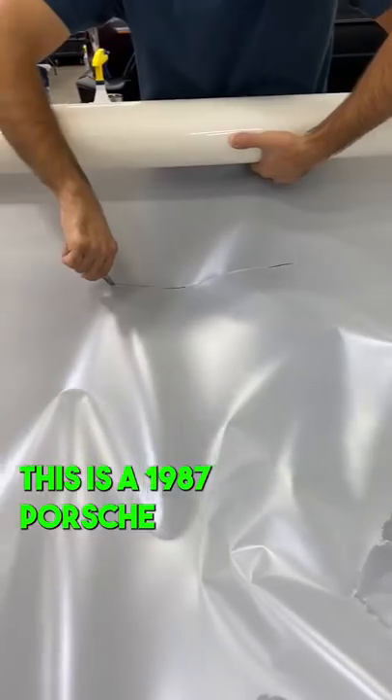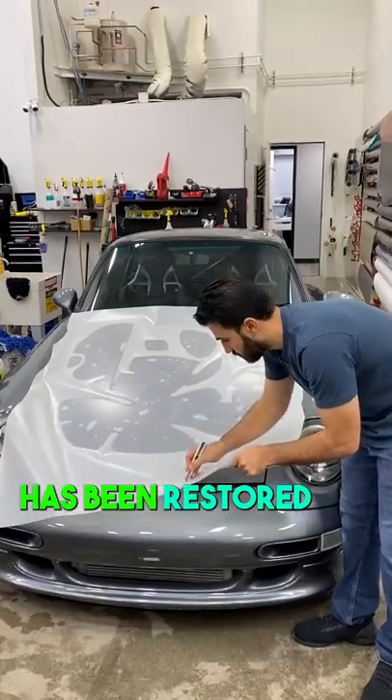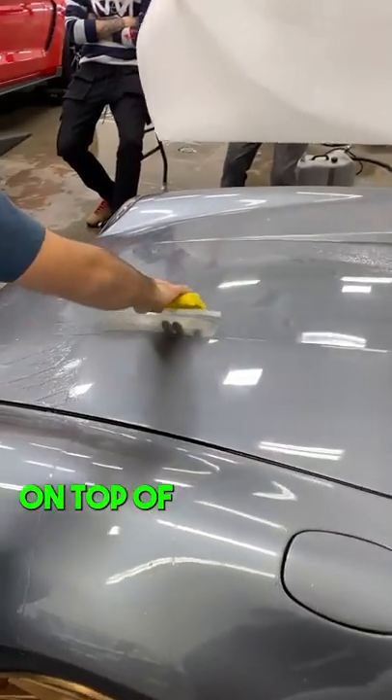This is the 1987 Porsche 911 that has a full custom white body. The whole car has been restored from mechanical to cosmetic. It even has turbos in it now. It has a new paint job on top of all the panels.